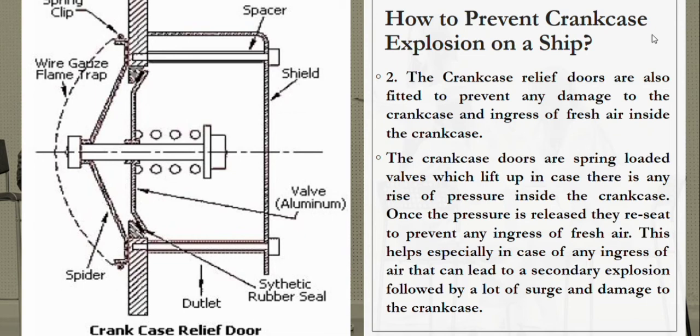Once the pressure is released, they recede to prevent any ingress of fresh air. This helps especially in preventing any ingress of air that can lead to a secondary explosion, followed by a lot of damage to the crankcase.